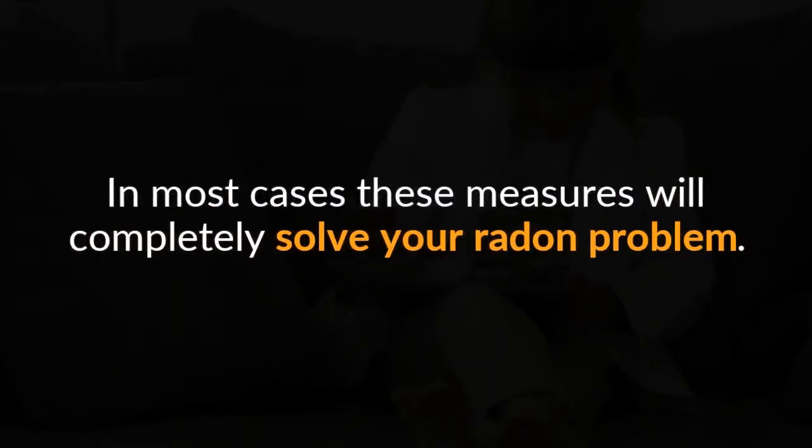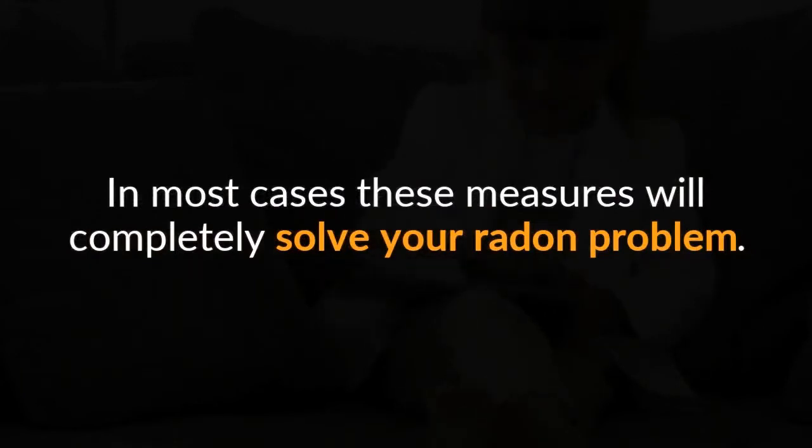Be sure to test your levels again after putting these measures into place. In most cases, these measures will completely solve your radon problem.